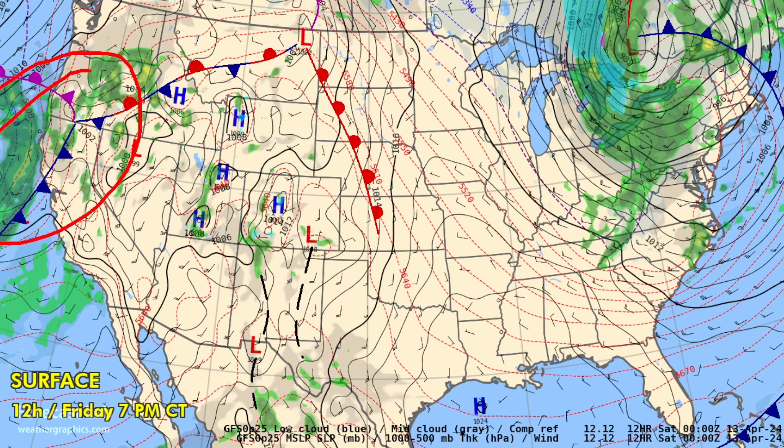Out to the west, there's our new weather system starting to move into northwestern California — Fort Bragg, Arcata — not quite to the Bay Area yet. This is a slow-moving system with the triple point right around Klamath Falls.